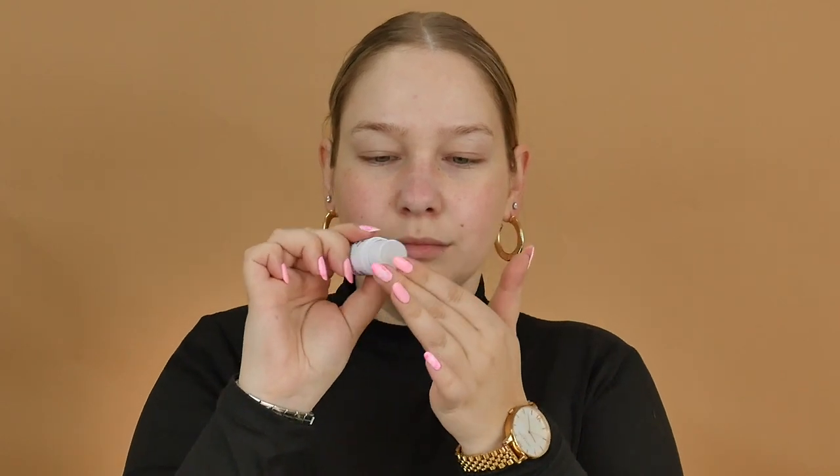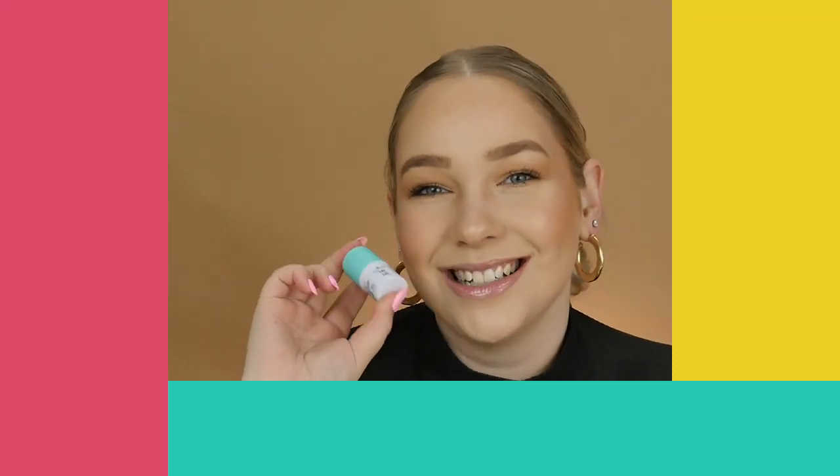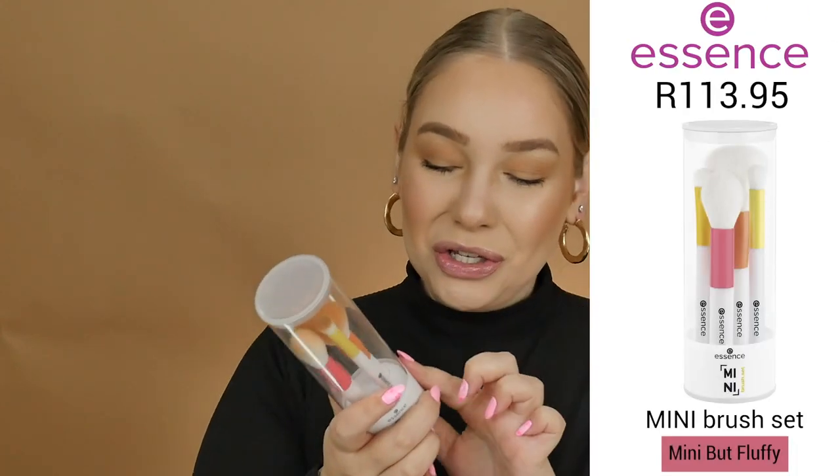Niacinamide helps to refine pores and skin texture, so this is just an amazing little balm to have in your bag whenever you want to refresh your skin and do a little bit of skincare on the go.